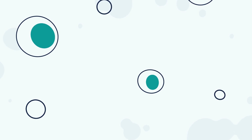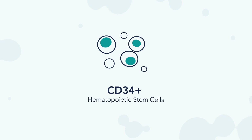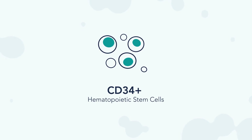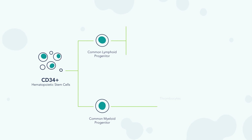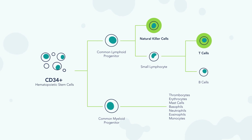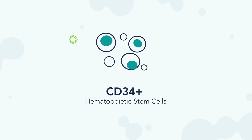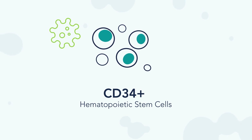Hematopoietic stem cells, or CD34 positive cells, are pluripotent stem cells that give rise to other blood cells. The therapeutic potential of these cells is virtually limitless. Researchers can induce differentiation towards a specific immune cell type, such as natural killer cells or T cells, or CD34 positive cells themselves can be genetically modified for treatments of genetic disorders.